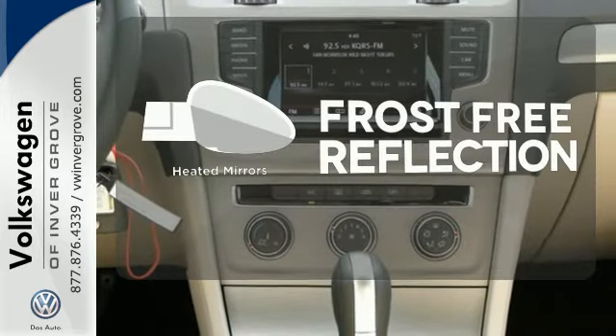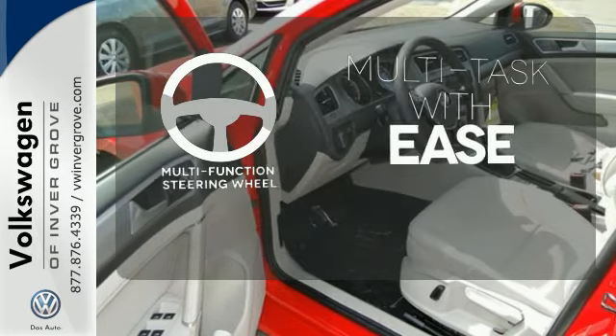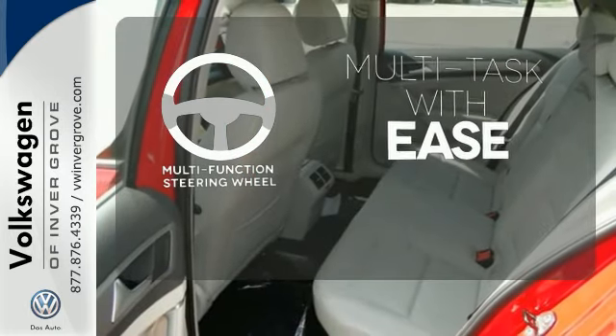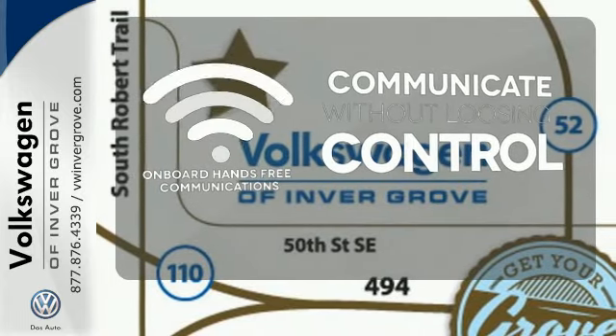Say goodbye to the frost and never leave your car with the heated mirrors. A multifunction steering wheel makes multitasking a touch easier. Onboard hands-free communication keeps your hands on the wheel without compromise.